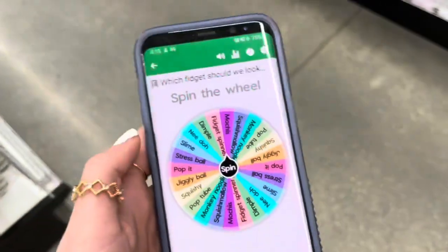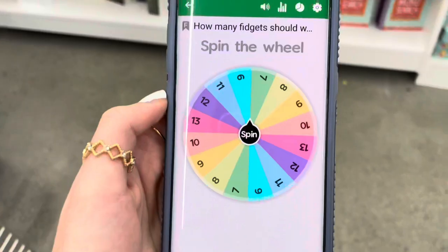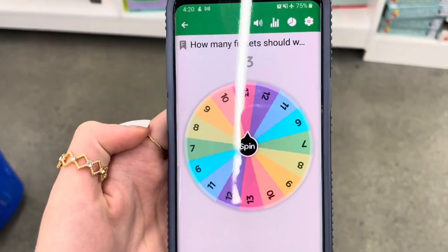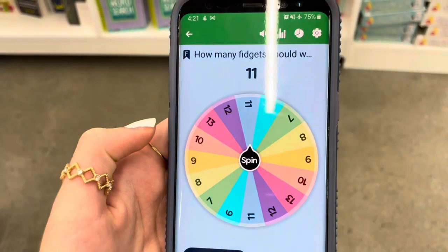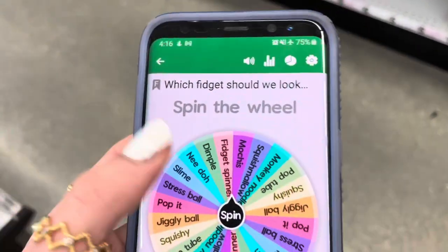In today's video, the spinning wheel app will decide which fidgets we buy. Right here I have a spinning wheel. Before we begin, let's first decide how many fidgets we should get today — and it looks like we're going to get 11 fidgets today!